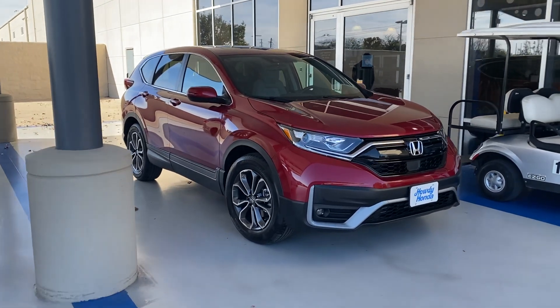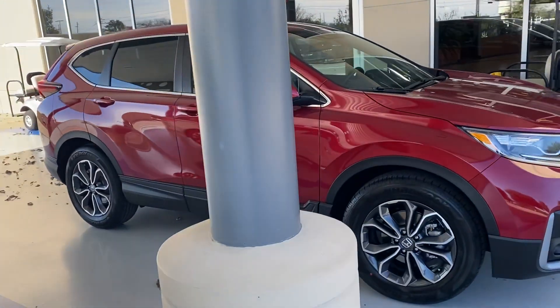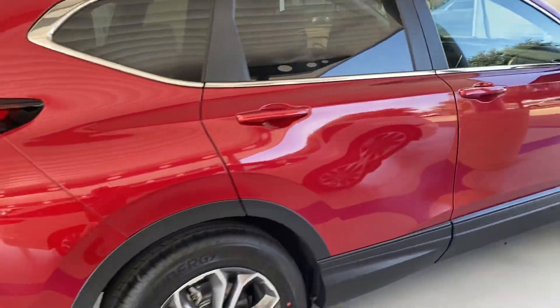Hey Nick, it's Brad from Howdy Honda. I checked my list and we do not have any CRVs in loaner status at all, hybrid or non-hybrid.